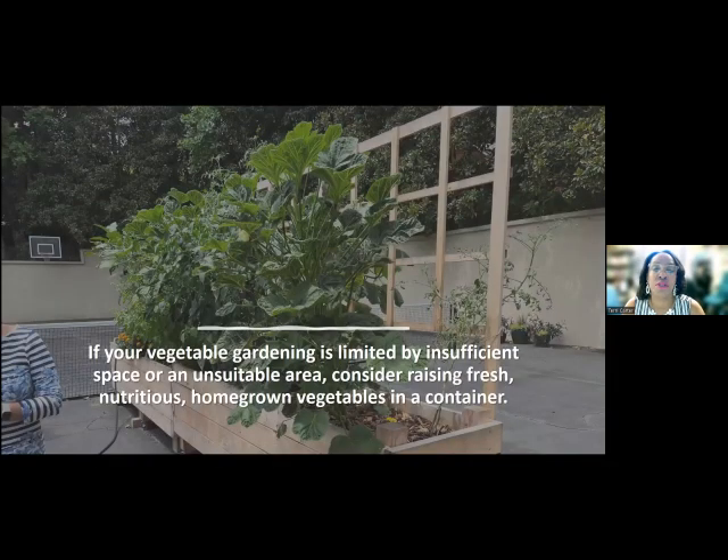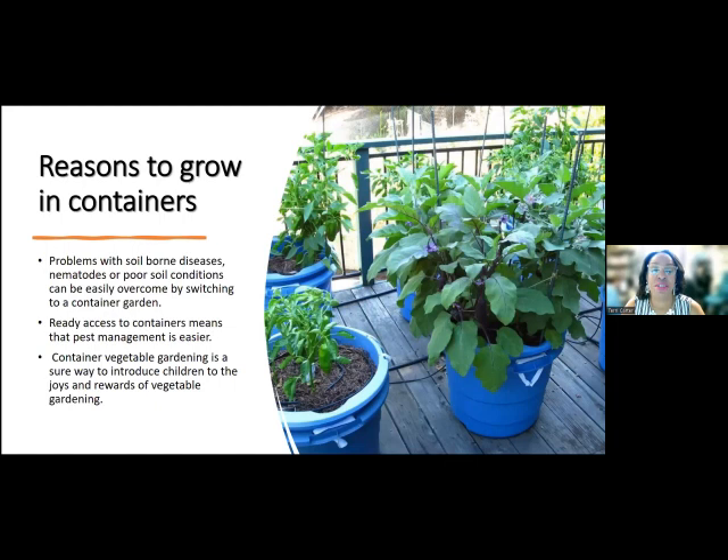The reason why you want to use a container garden is basically if you're limited by insufficient space or an unsuitable area, you can consider a container garden to grow your own fresh vegetables. You can grow flowers, vegetables, and herbs in a container, but we're going to mostly focus on growing vegetables in a container tonight. So why would you want to grow something in a container instead of in the ground?